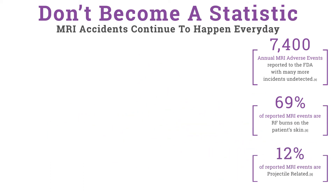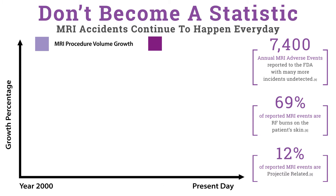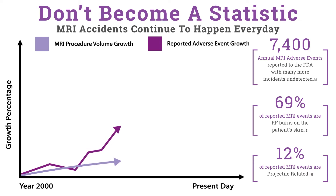MRI adverse events are on the rise. Since the turn of the century, the MRI procedure volume growth has been on a steady increase of over 100 percent. Furthermore, reported adverse event volume growth has exceeded 500 percent. With these trends, the value of a true MRI Ferrous Metal Detector that reduces false alarms may not be readily apparent to a facility until one of these catastrophic events occurs.